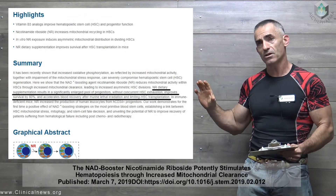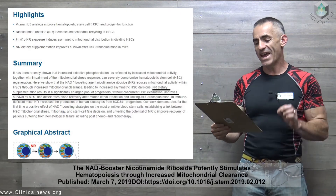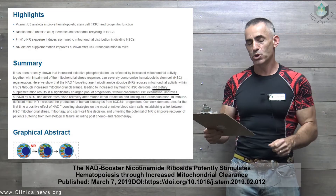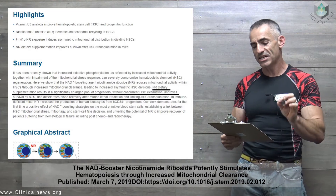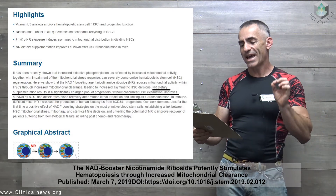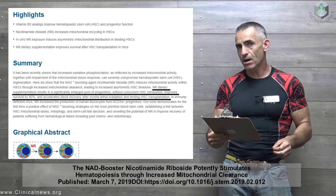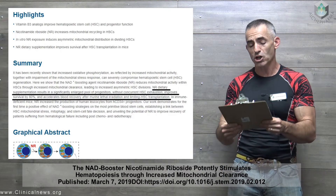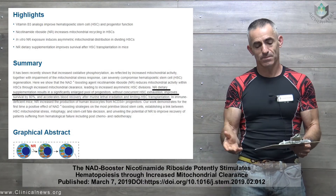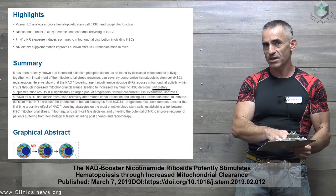This excerpt from the abstract is a little technical, but it's important. Quote: here we show the NAD — nicotinamide adenine dinucleotide — boosting agent nicotinamide riboside reduces mitochondrial activity within HSCs, so it's actually helping them work less, due to increased mitochondrial clearance, leading to increased asymmetric HSC divisions. Nicotinamide riboside dietary supplementation results in a significantly enlarged pool of progenitors without concurrent HSC exhaustion, because you have greater division, improving survival by 80%.